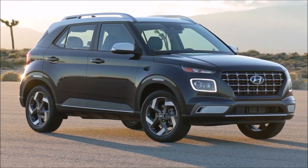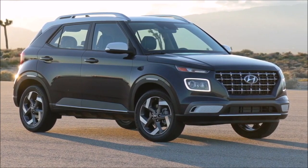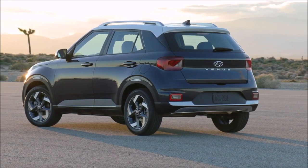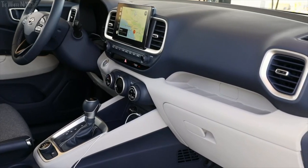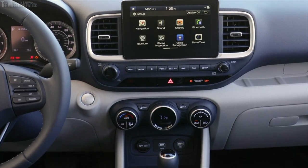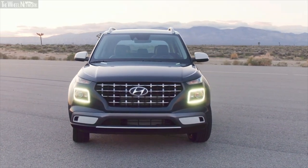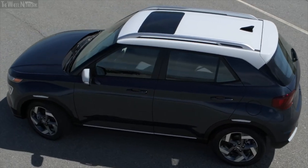Coming at a base price of just $19,000 and going all the way to an MSRP of $22,250, the Hyundai Venue dethrones all the segment rivals regarding value. If you get the limited trim, this SUV will come with a dual-tone color scheme, 8-inch touchscreen infotainment system, LED headlights with LED DRLs, heated seats, remote engine start, 17-inch wheels, and a sunroof.